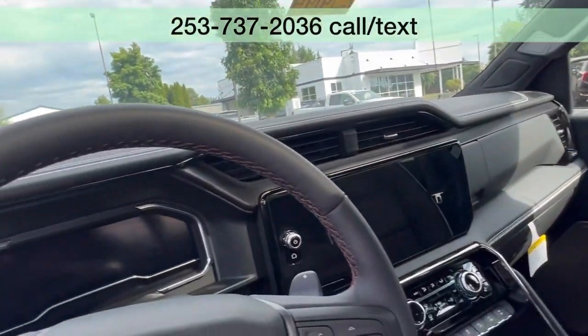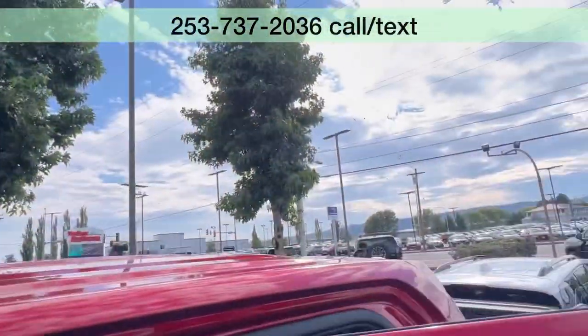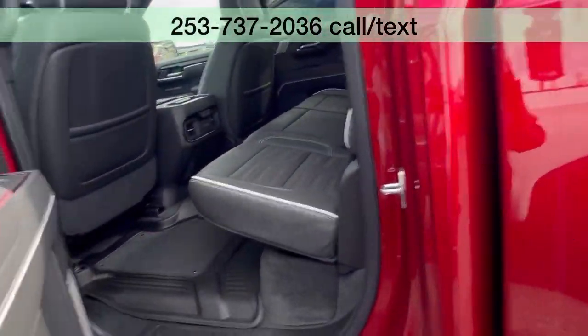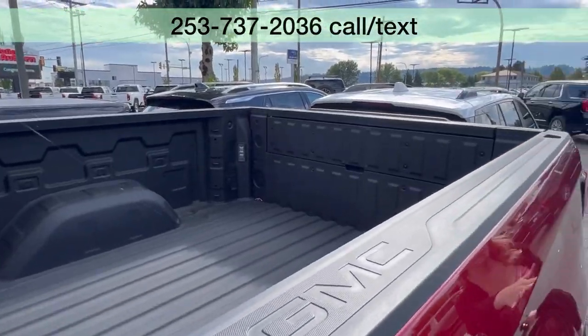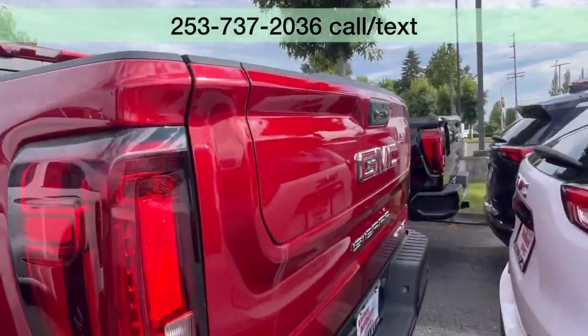It comes well equipped, of course, because it's an AT4X. It is a crew cab, so you've got your full back seat, and it's a short bed. Top it off with the multi-pro tailgate in the back.